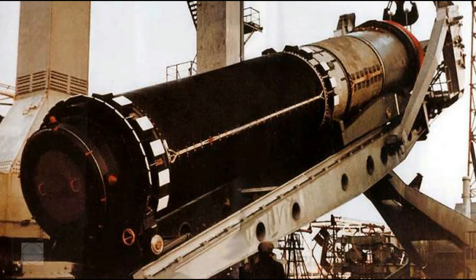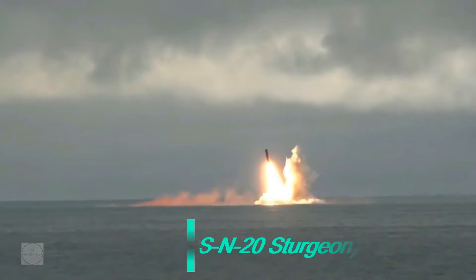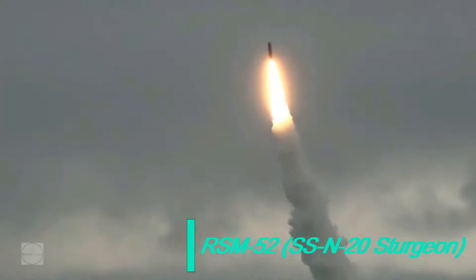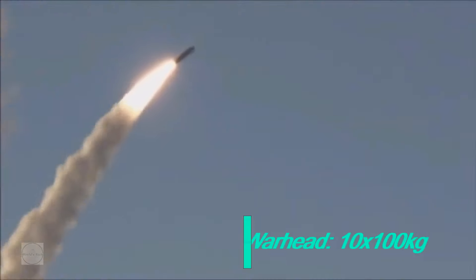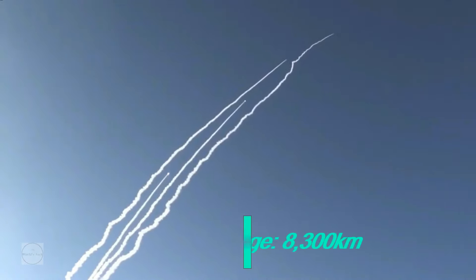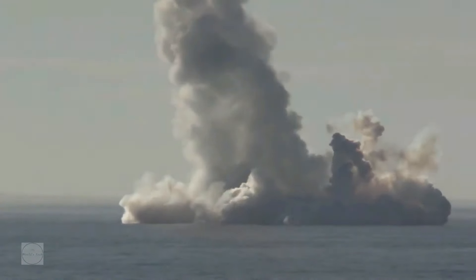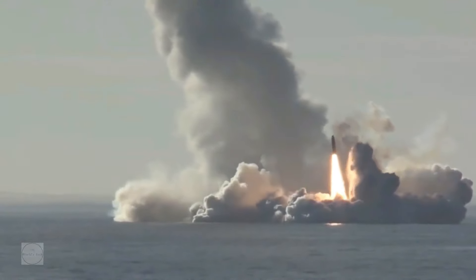The submarine carries 20 RSM-52 intercontinental three-stage solid propellant ballistic missiles. The two rows of missile launch tubes are situated in front of the sail between the main hulls. Each missile consists of 10 independently targetable multiple re-entry vehicles, each with a 100 kt nuclear warhead. Guidance is inertial with stellar reference updating. Range is 8,300 km with an accuracy of 500 meters. The missile weighs 84,000 kg at launch, was designed by the Makayev Design Bureau, and has the NATO designation SS-N-20 Sturgeon.